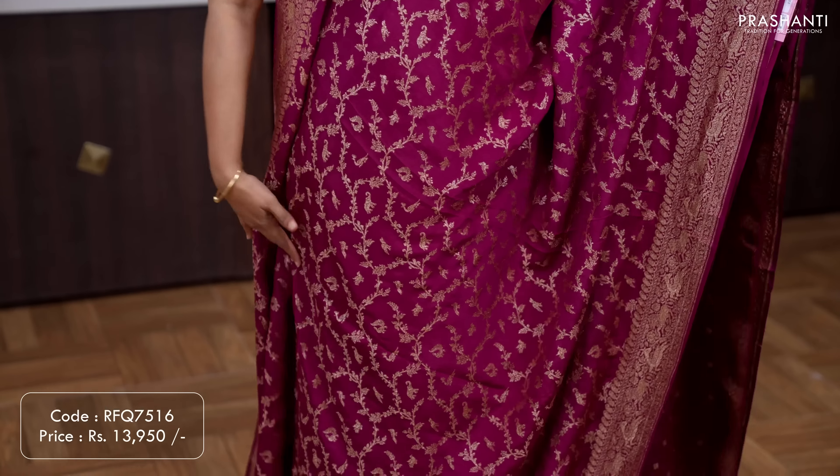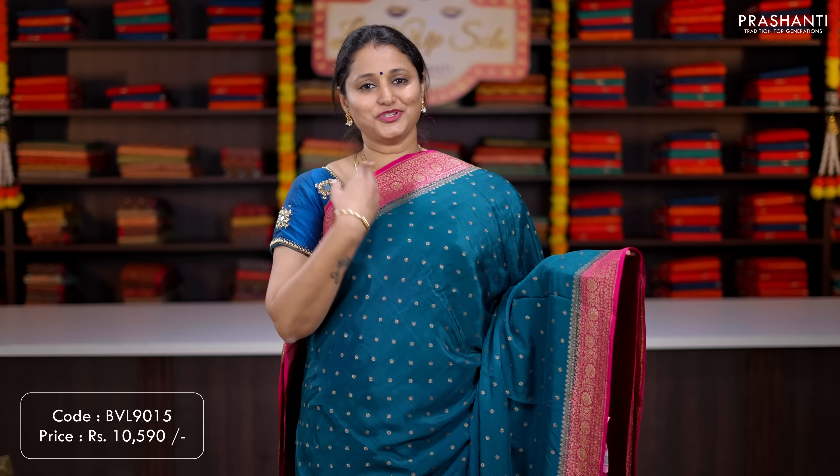A lovely shade of green with rich antique Banarasi style borders on either side with beautiful jaal weaves in floral pattern running all over the body. A rich self pallu, and a Buddha style blouse in green. Priced at ₹13,950.